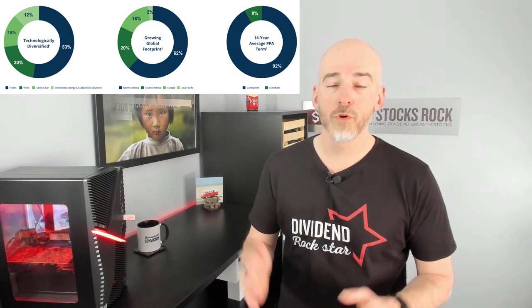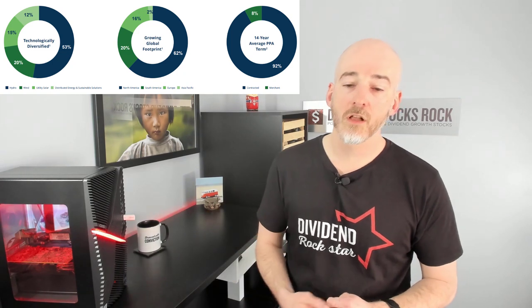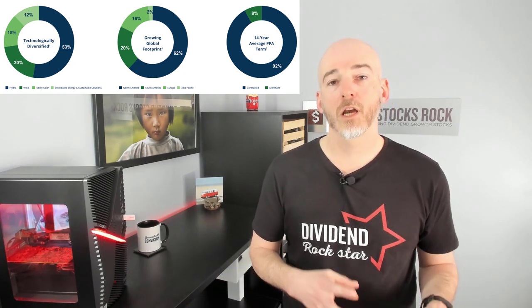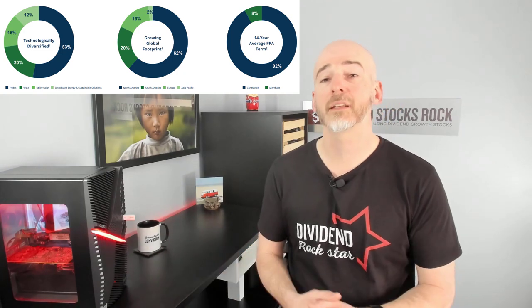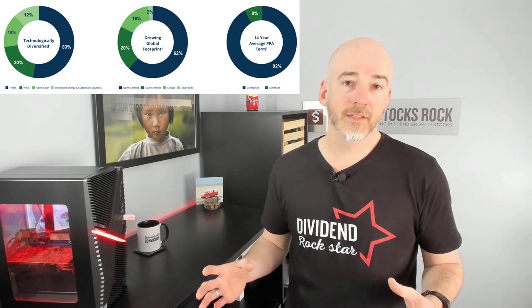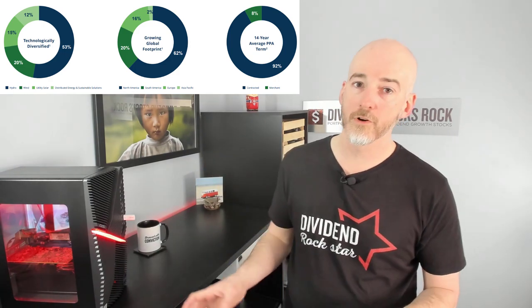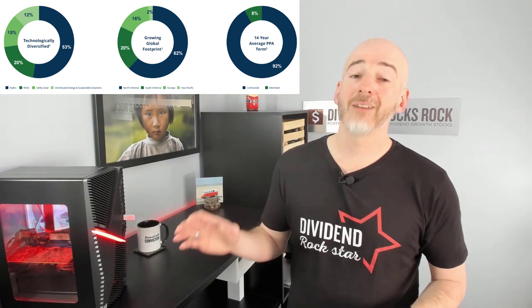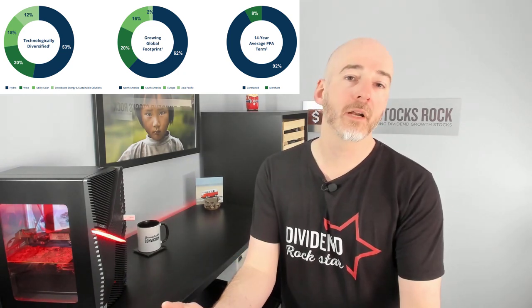When you look at this graph, you'll understand most of the business. Brookfield Renewable is all about renewable energy: 50% hydroelectricity, 20% wind energy, 15% solar, and about 12% in distribution and storage. Geographically, 62% of assets are in North America, 20% in South America, 16% in Europe, and a little in Asia Pacific. They are 100% renewable and they have long-term contracts — on average about 14 years — so they know how much revenue they'll generate every single year.